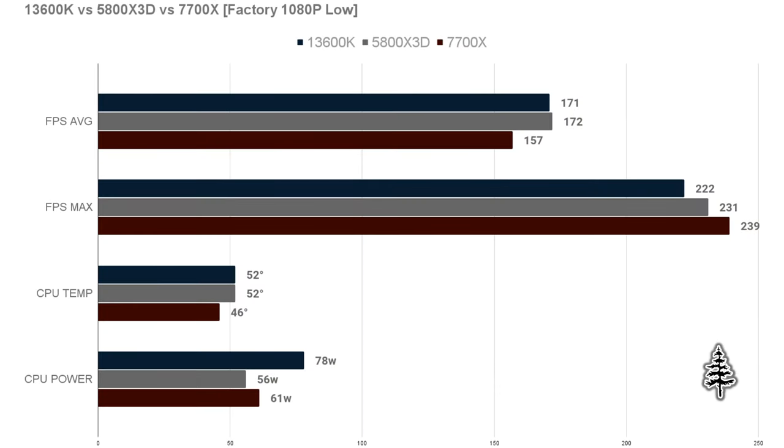Here are FPS and CPU stats side by side. For FPS average, the 13600K and 5800X3D were about equal, with the 7700X coming in a little lower. For FPS max, the 7700X actually hit the highest and the 13600K had the lowest. For CPU temps, the 13600K and X3D were at 52 degrees while the 7700X was at 46 — quite a bit lower. The 13600K pulled 78 watts, the X3D was at 56, and the 7700X at 61 watts, so they're all pretty low in power consumption.